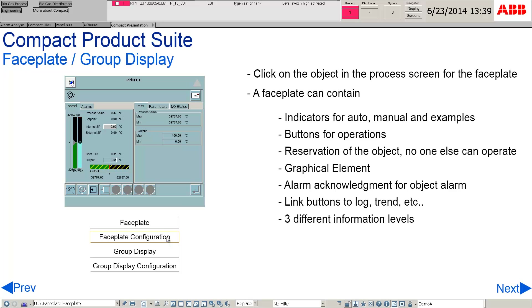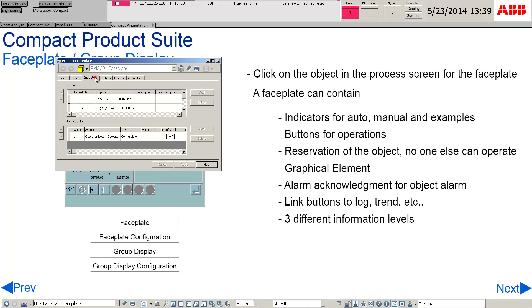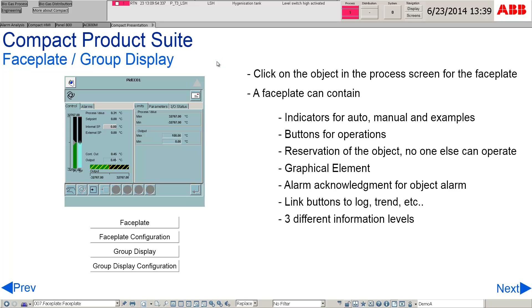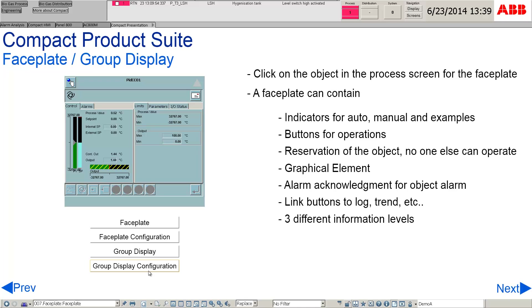A faceplate can be configured easily by keying in the required parameters. It will allow the operator to manage the operation more effectively and efficiently. Configuring group display is easy by indicating the faceplates needed.